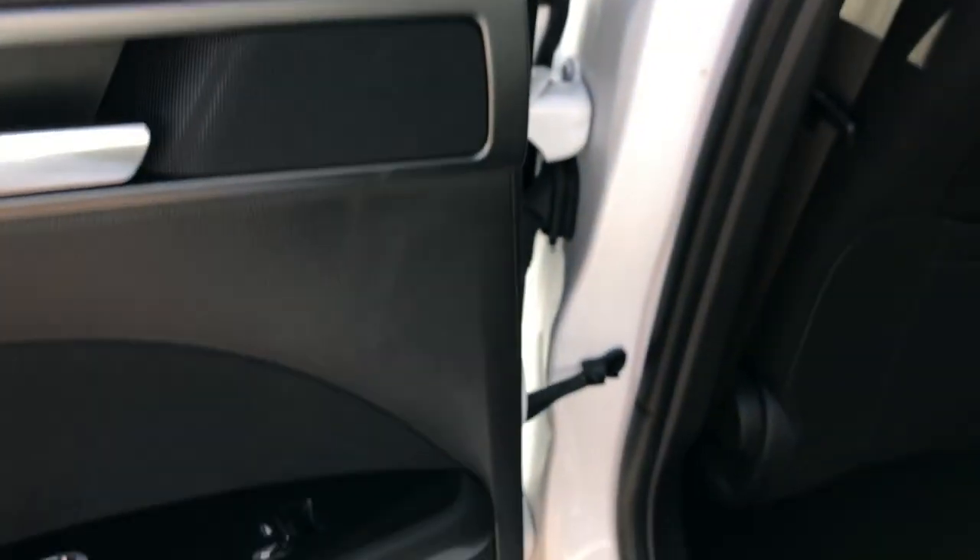Quick scan of that door card — absolutely fine, window control there. The upholstery, as you saw from the other side, absolutely fine as well. Then the passenger door — door card again absolutely fine, electric window control, and then the passenger seat upholstery — absolutely spot on.